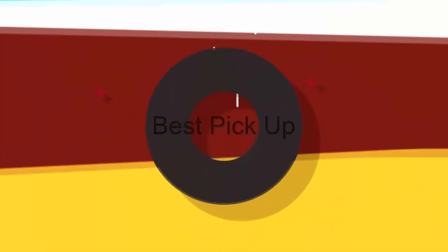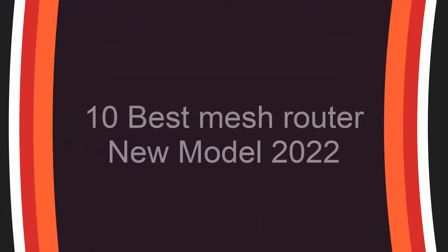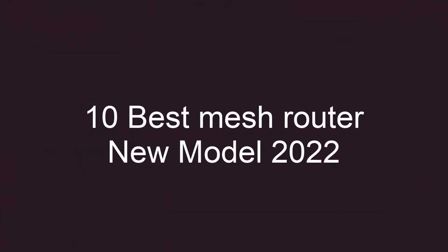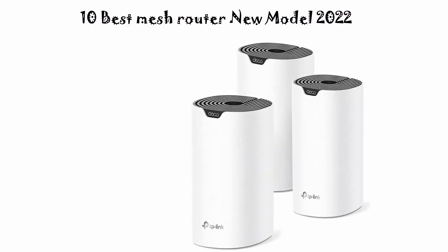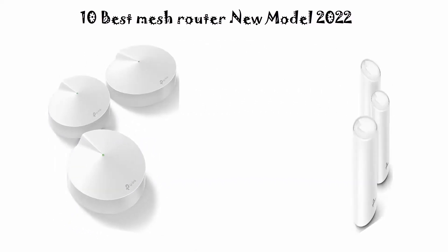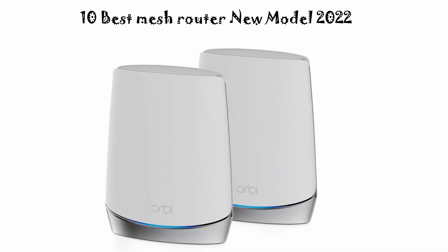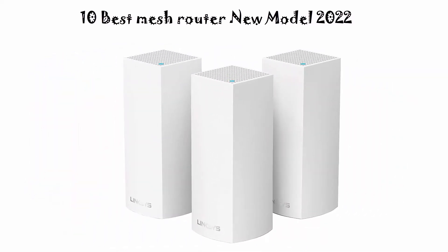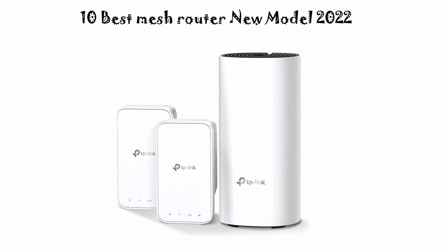Welcome to Best Pickup. Top 10 Best Mesh Router New Model 2022. We are going to check out the top 10 best mesh routers. This list is based on my personal opinion and I try to list them based on their price, quality, durability, and more. If you want to see their price and find out more information, check the link down in the description and comment section below. Let's get started.